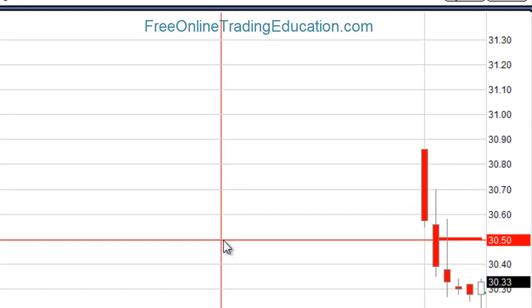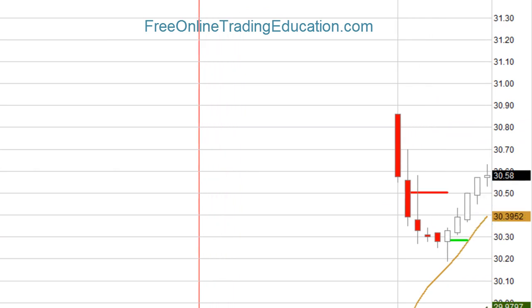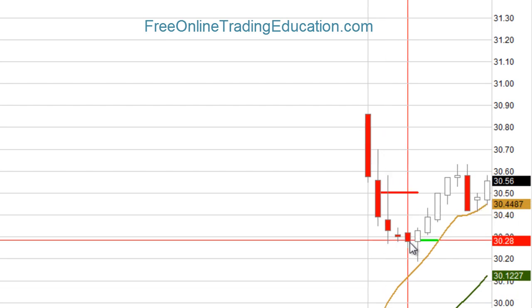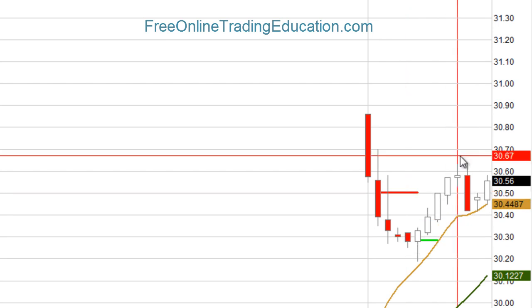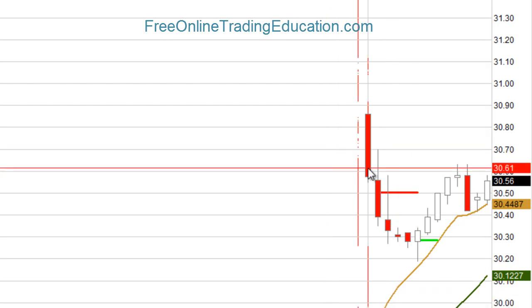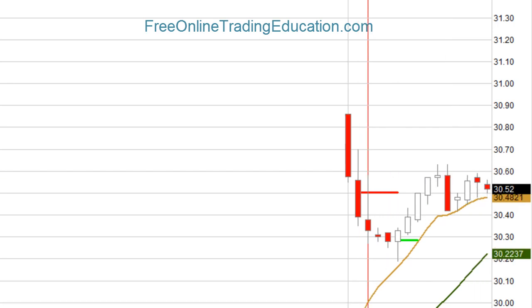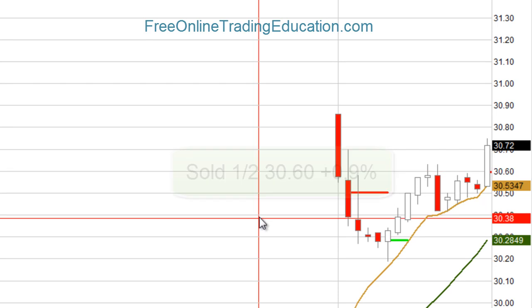A nice run up — it hit that $30.60 area and dropped really hard. So I'm pulling my 1% stop all the way up to break even, and now it's starting to go back up. It's finding support at the 8 EMA, or Exponential Moving Average, and this is now forming a bull pullback as well. If it gets back up to the $30.60 area, that was resistance before, I'm going to take out half. And right there — I took out half at $30.60 for 0.9%, but I'm still long half.